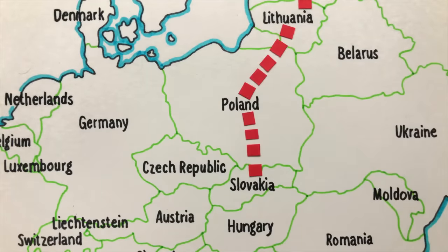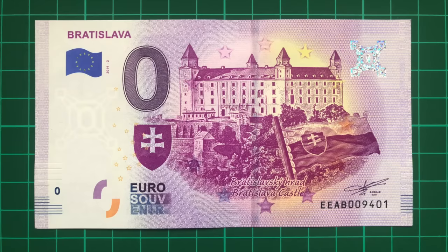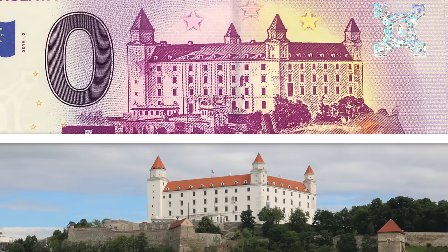From Poland, we dip down into Slovakia and see another castle, this time in Bratislava, which stands on an isolated hill in the otherwise flat capital.